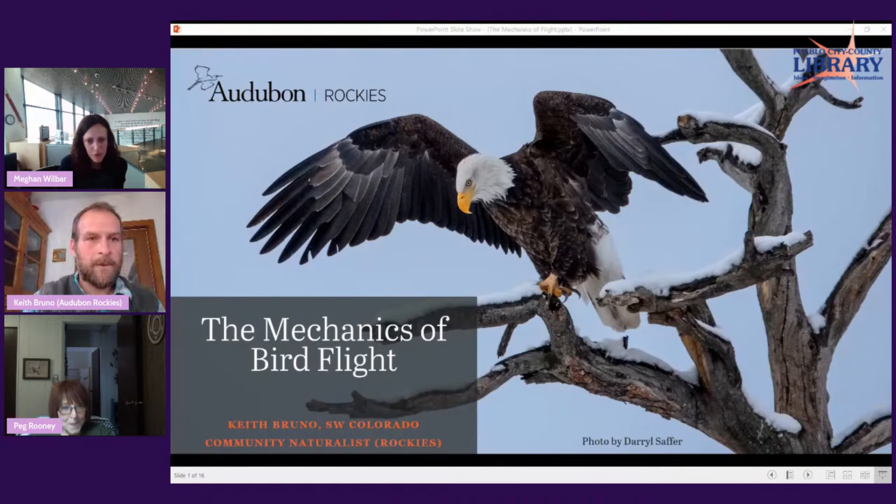We also have Dr. Peg Rooney, who you know from the entire series of programs. She is the president of the Arkansas Valley Audubon Society, and we thank you, Peg, for your continued efforts to bring us great programming. I'll turn it over to you now.